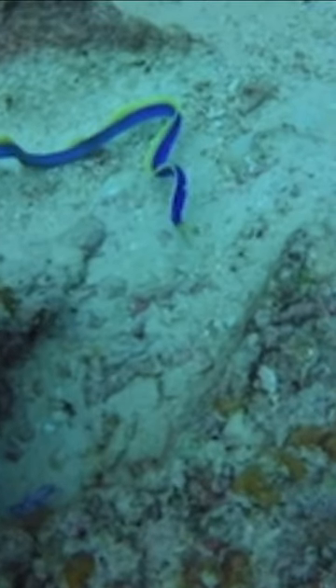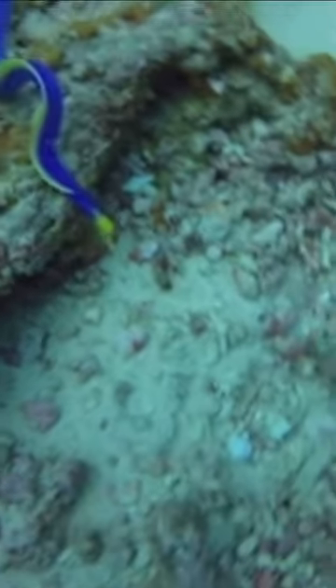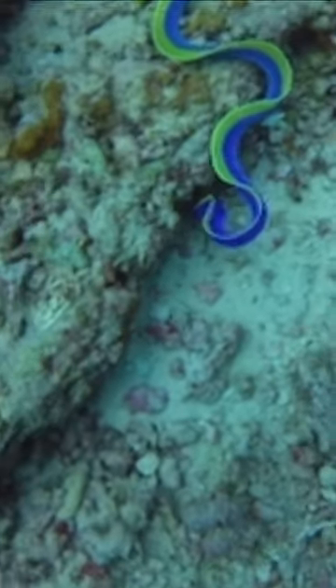Unfortunately for those who wish to view the pattern, it spends more time hiding under or near rocks than actually swimming, as it is an ambush hunter, waiting for small fish or shrimp to approach.